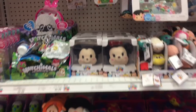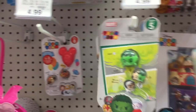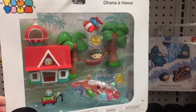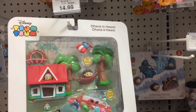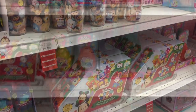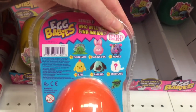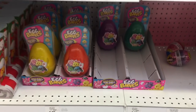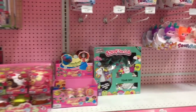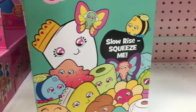Moving on to the Disney Zoom Zooms — they have Marvel series five as well as series eight. I know series nine is out. The series come out a little too quickly to collect. They even have some advent calendars. Down here they have the egg babies — like surprise plushies — very cute. They're still restocking after Christmas but they do have some of the newer Squish Delish — I think these are the second series.